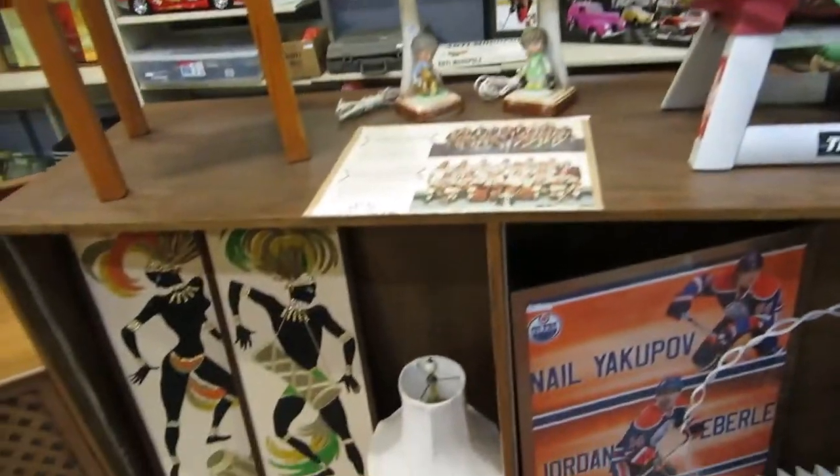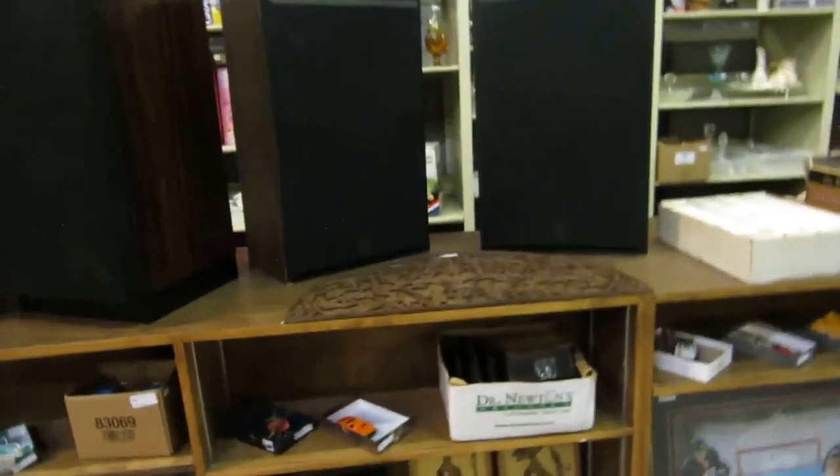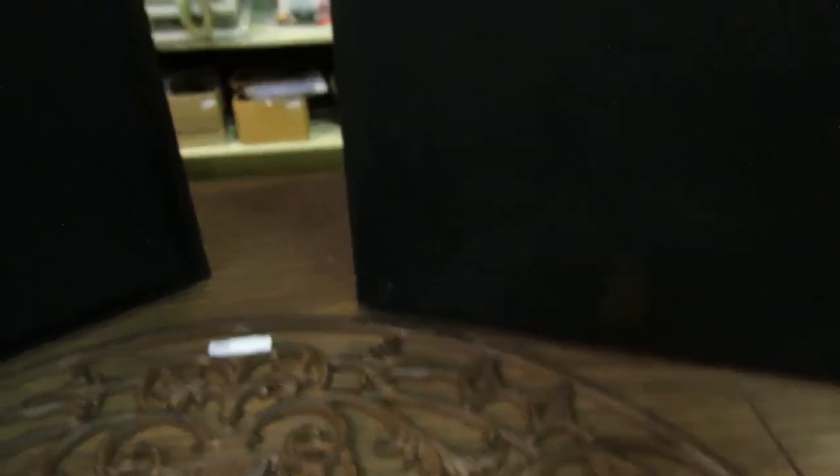Some really nice Pioneer speakers there — didn't test them, but the guy told me he was using them. There's supposed to be a tag on the outside of them — I'll check the back on the way around.